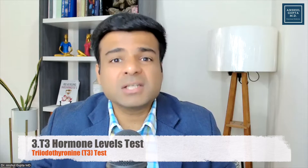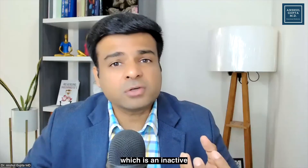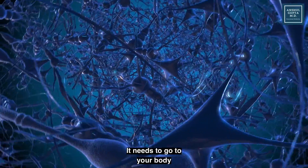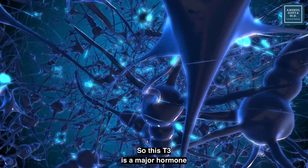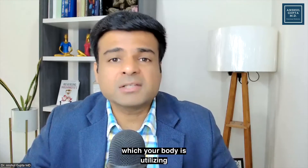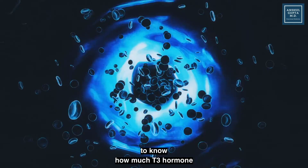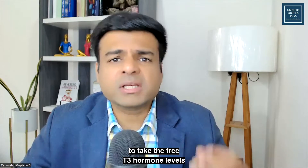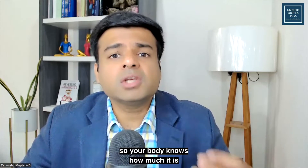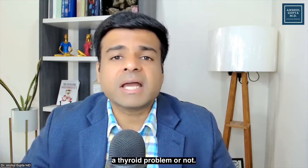The next test to get is T3 hormone levels. Your thyroid gland produces T4 hormone, which is an inactive thyroid hormone. It needs to go into your body and get converted into the active thyroid hormone, which is T3. T3 is the major hormone your body utilizes to do the job. So it is very important to check T3 hormone levels in your body to know how much T3 is reaching the cells of your body. It is very important to check the free T3 hormone levels so you know how much actual T3 your body is getting. By checking these three hormone levels — T3, T4, and TSH — you will know whether you're actually having a thyroid problem or not.